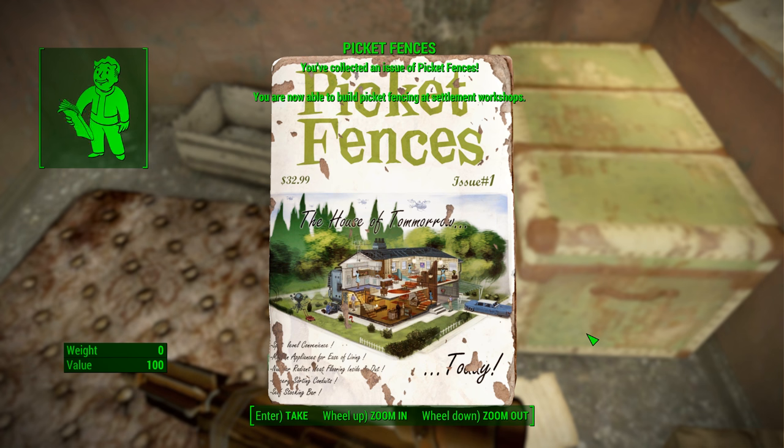You're going to find your Picket Fences magazine. You are now able to build picket fencing at settlement workshops. So that's it for this one — I hope it helped you track it down. Thanks for watching, take care.